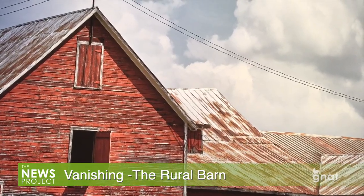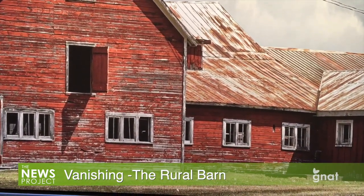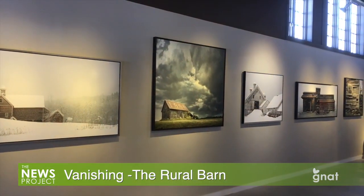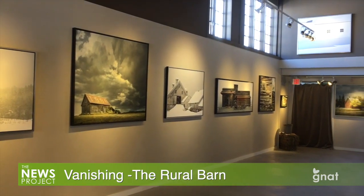These icons of rural America will be on exhibit for two weeks from the start of the opening reception, and before they vanish, you can find them at the Helmholtz Fine Art Gallery, located on Depot Street in Manchester. For the GNAT TV News Project, I'm Andrew McIver.